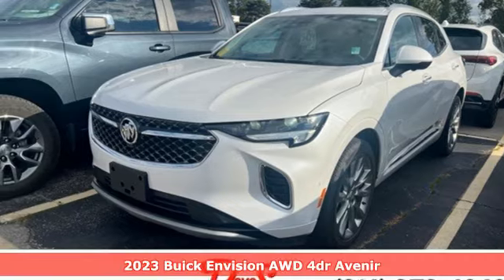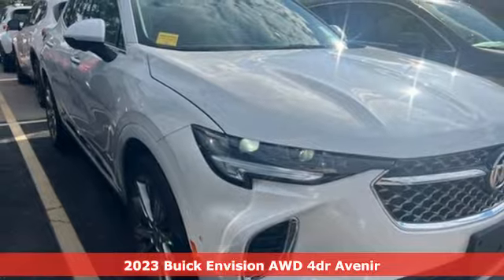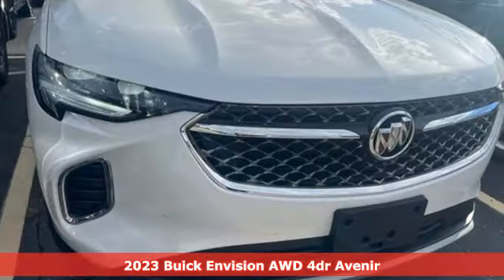Here's a 2023 Buick Envision. The interior was designed to be your retreat from the outside world. Go ahead, sit back, unwind, and relax.